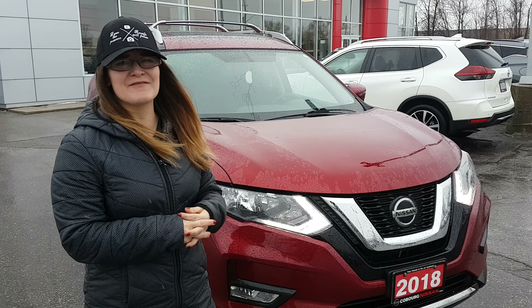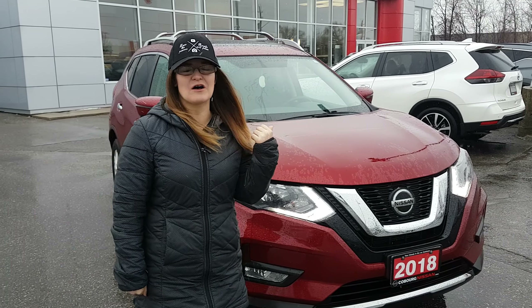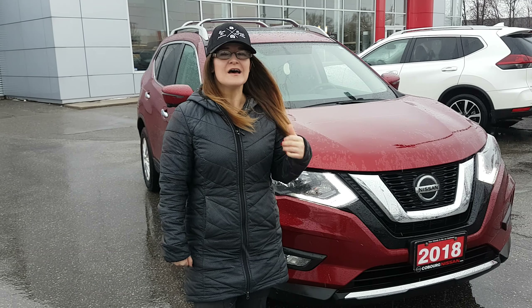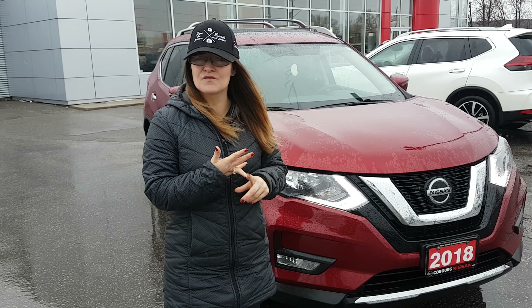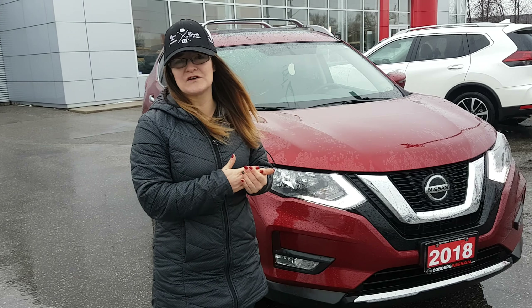Hello everyone, it's Jada here from Coburg Nissan and we have a sweet find behind me. We have this awesome 2018 Nissan Rogue tech package with super low mileage, and it came from within our store — it was bought and serviced here. They loved their vehicle so much they just went ahead and bought a new one. Dylan Bedell, our staff manager, confirms this vehicle came in from a great client of his, so we know where it was bought, serviced, and that they were great people.